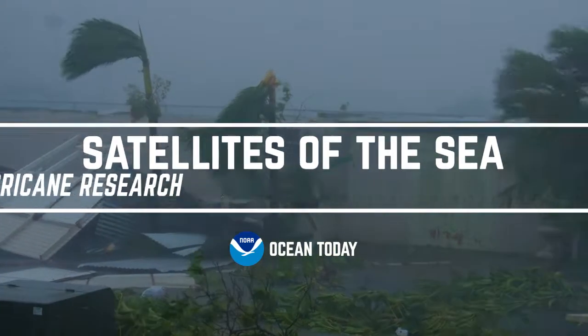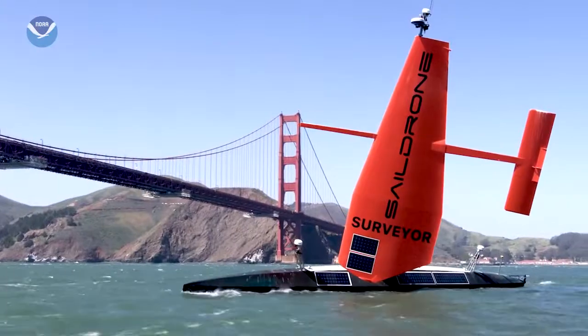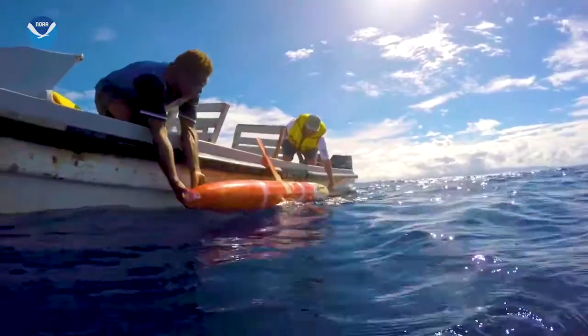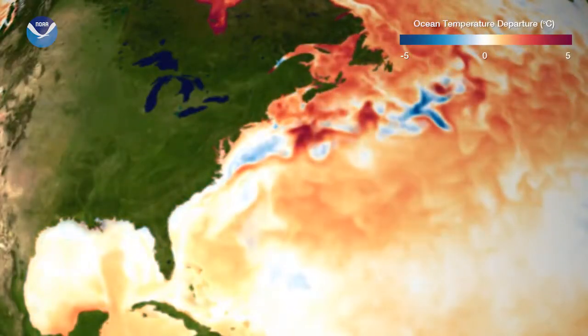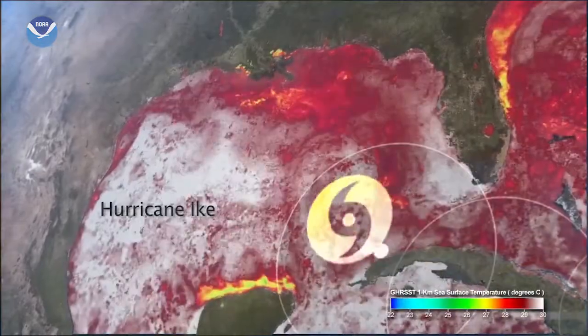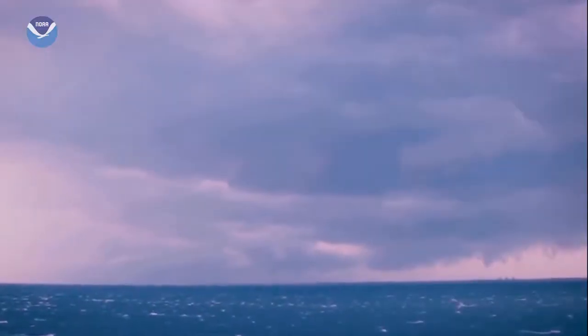When the hurricane is forming, we use a fleet of high-tech ocean observing tools to improve our predictions of the storm. Let's take a look at some of this cool technology. The temperature of the ocean and its level of saltiness or salinity can tell us if a hurricane is going to quickly increase to a Category 5 or if it will weaken into a tropical storm.